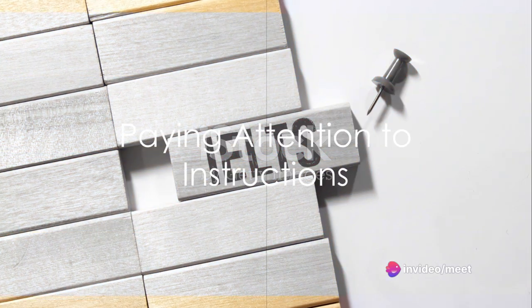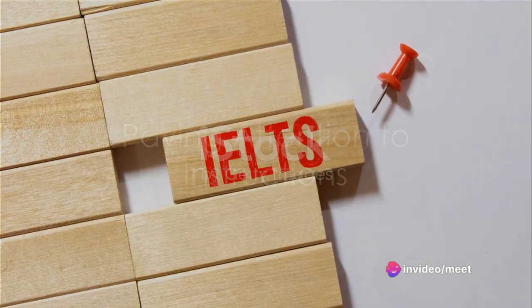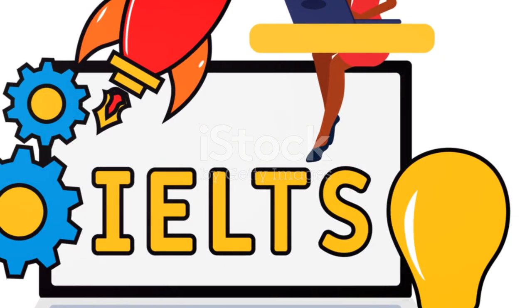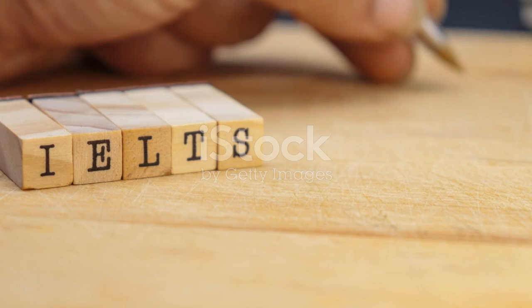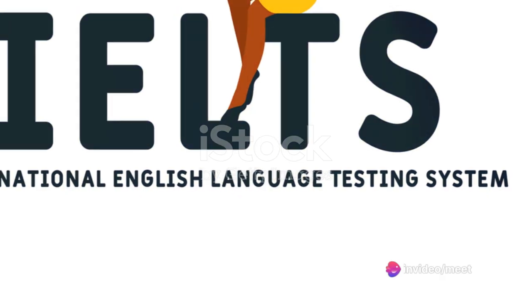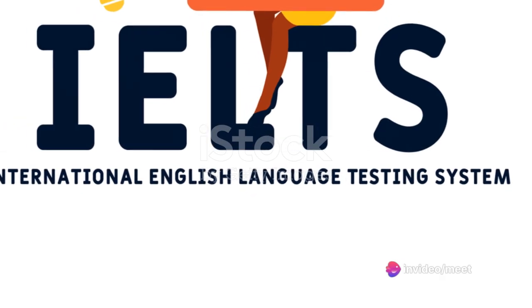Pay close attention to instructions. Each question type may have specific instructions such as word limits or particular formats for answers. Failure to follow instructions can lead to unnecessary mistakes, so read them carefully before attempting the questions.